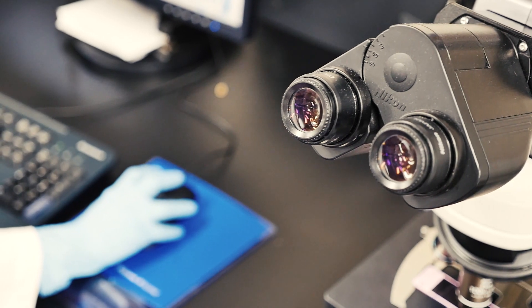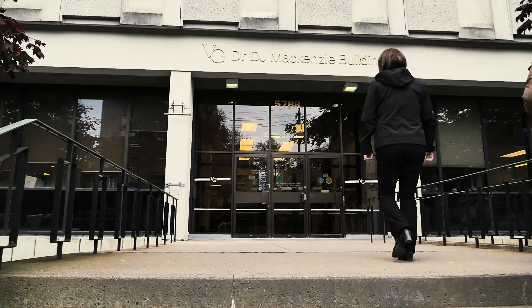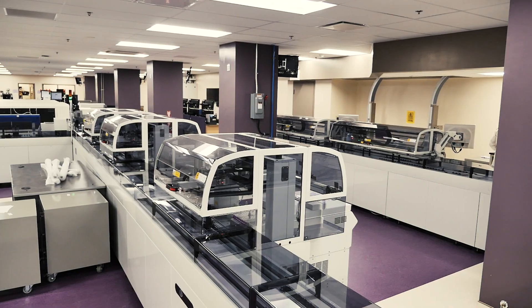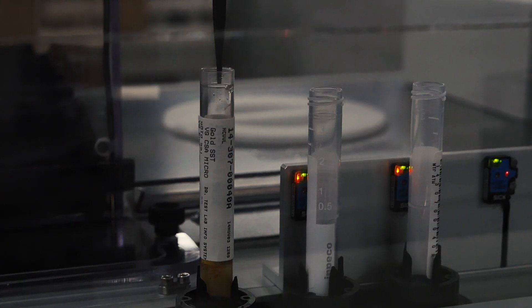The third key benefit is to our staff — it creates a safer work environment by minimizing exposure to blood-borne pathogens. The fact that there is no human intervention with the specimen means you don't have to hold or open the specimen, which will increase safety for the technologist.